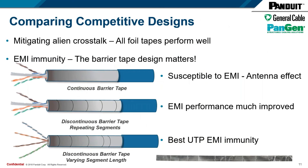Comparing competitive designs: as Matt showed in the earlier slide on the evolution of cable, the major jump came when we added matrix and/or mosaic tape for alien crosstalk suppression, which made the cable smaller. However, not all alien crosstalk barrier tape designs are the same. We have been copied in the industry, and many competitors utilize a continuous barrier tape. A continuous barrier tape can be susceptible to EMI through the antenna effect — in some situations, it can attract EMI which could disrupt your network performance. Panduit and General Cable knew this from the start and cut the alien crosstalk tape into segments, which greatly improved EMI performance.